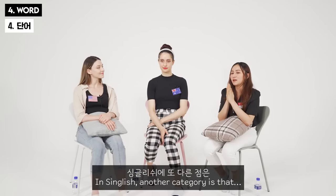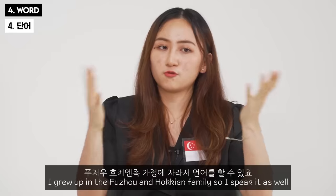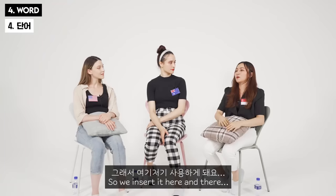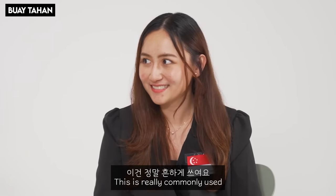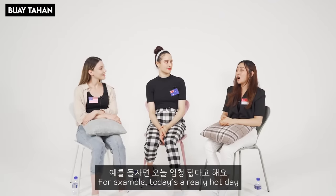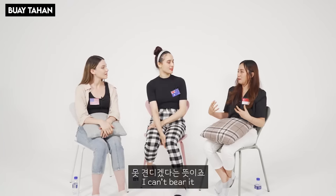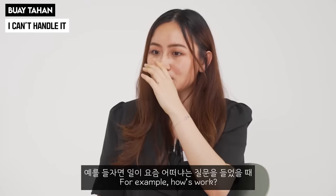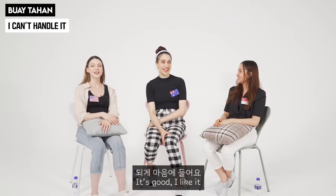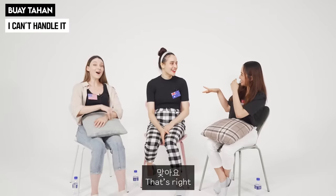In Singlish we also insert words from other languages — like Malay or Chinese. For example, 'boi tahan.' If today is a really hot day — 'wow, boi tahan!' It means something like 'I can't bear it' or 'I can't handle it.' You can use it about the weather or about work — 'how's work?' 'Wow, boi tahan!' You have to act it out — 'ah, boi tahan!' All the Singaporeans out there, you guys are doing a really good job.